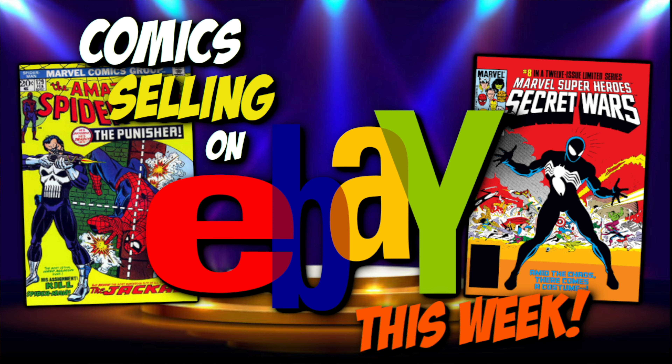Today we have another eBay sales video for you guys. If you're not familiar with this one, what I do is I take six books that sold on eBay over the past week and I break down the data using GPA, telling you if the people out there got good deals on these books, if the books have bottomed. These videos are always fun.